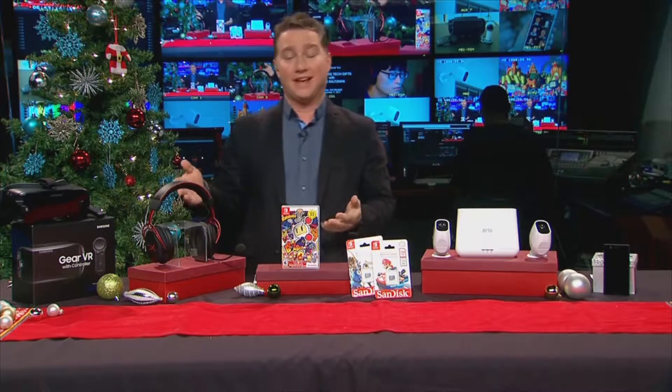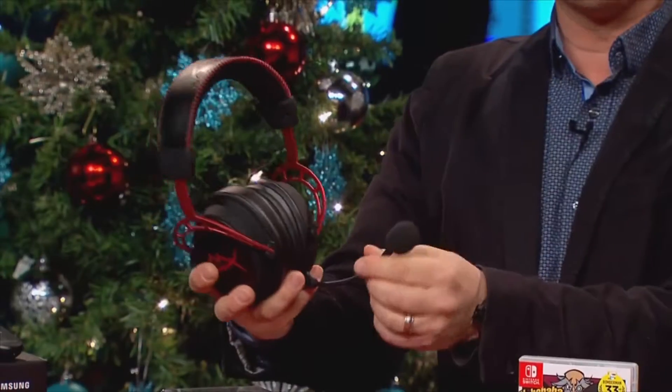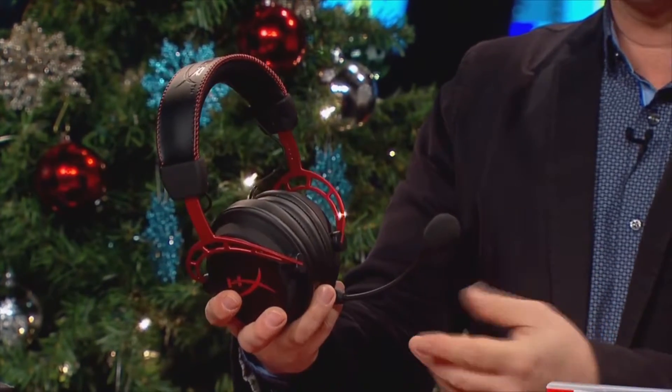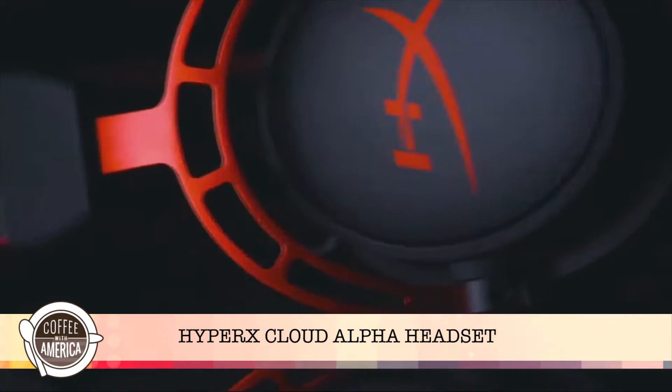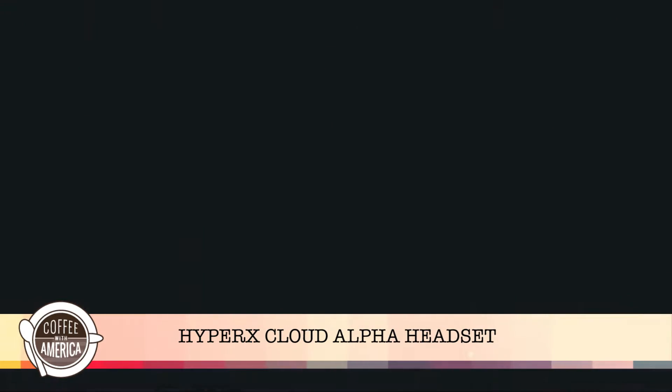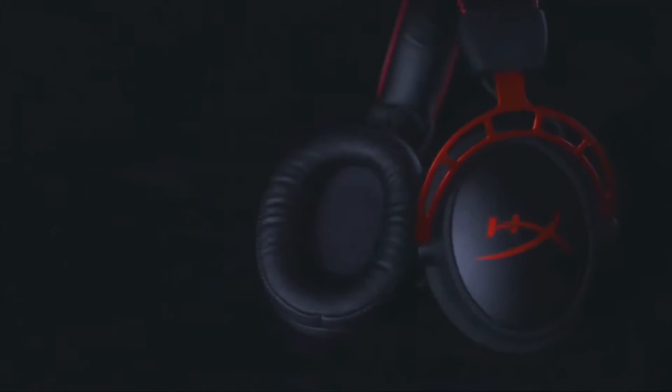Next up, another headset — the HyperX Cloud Alpha. This is a very comfortable gaming headset with a removable microphone. It works with consoles, PCs, and even mobile devices. Not only does it sound great, but it's super comfortable with foam ear cups for long-lasting play. It blocks out the noise around you so you're not distracted. It's $99 from HyperX.